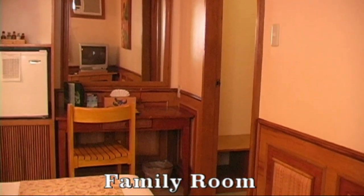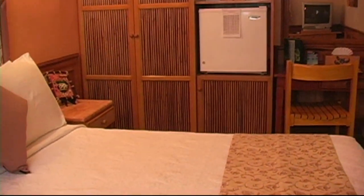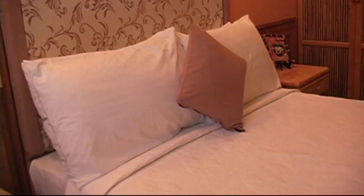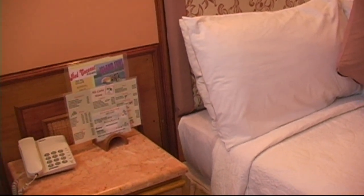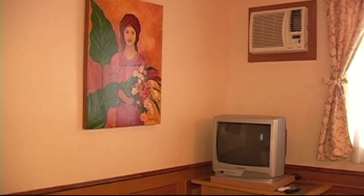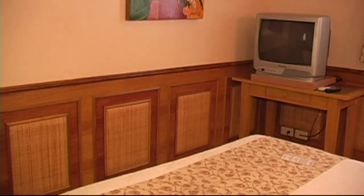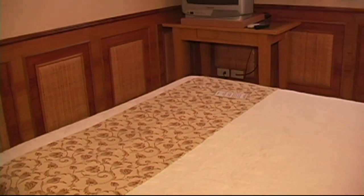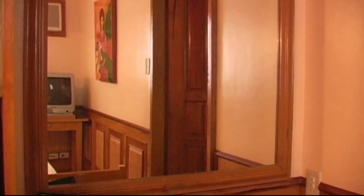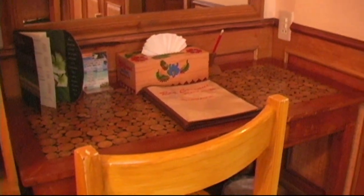Here we have the family room, again all well appointed with nice furnishings, native tones. You have telephone, IDD and NDD, air conditioning. This room has a small TV, and a large queen size bed, writing desk with a vanity mirror.